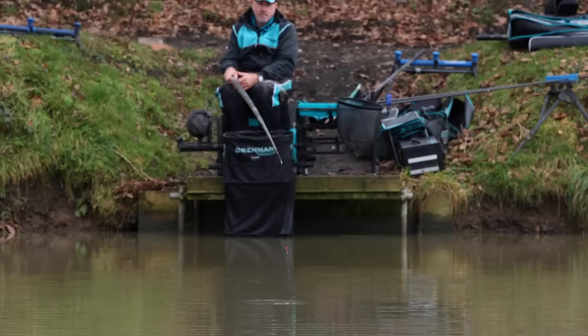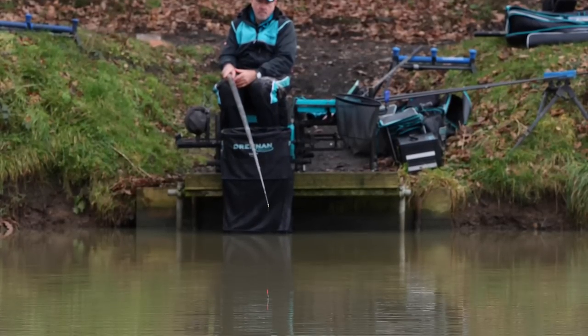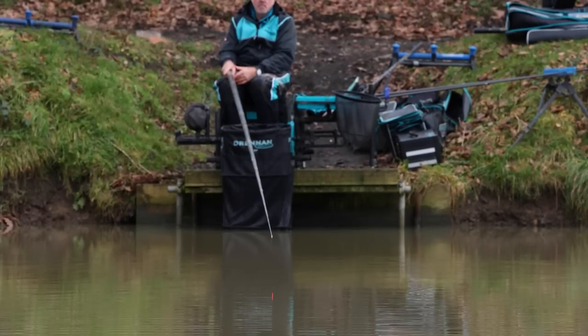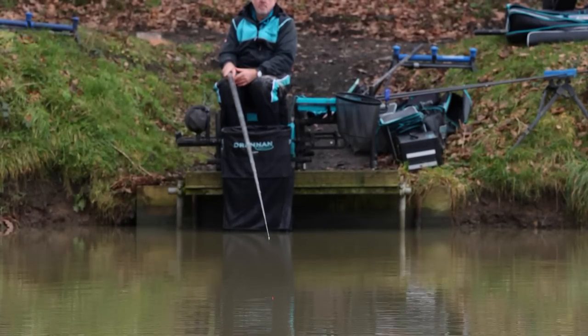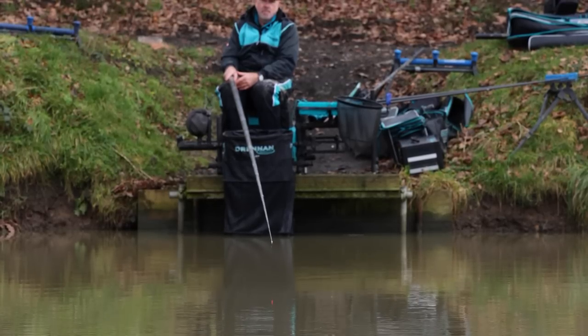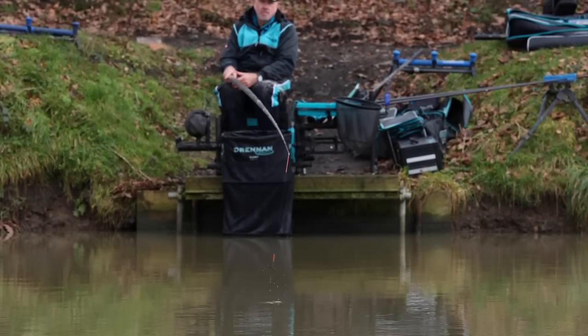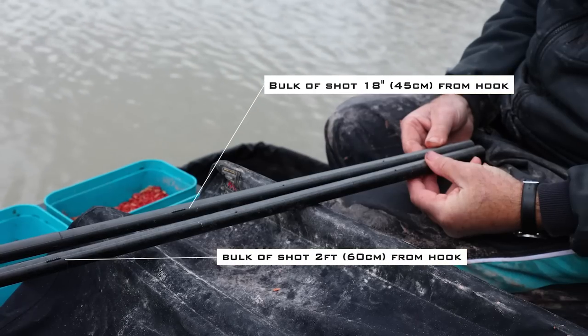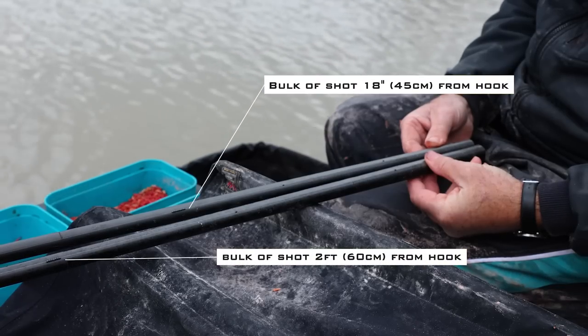This is probably the best time to catch ide — when you've got some water movement. Later in the session the wind dropped to almost flat calm, the undertow dropped off, and it became much more difficult to catch them. I also dropped down to the rig with the bulk shot two foot from the hook, because when you put the bulk nearer to the hook the fish can feel it more. Lifting the bulk higher sometimes produces better bites when the fishing is difficult.